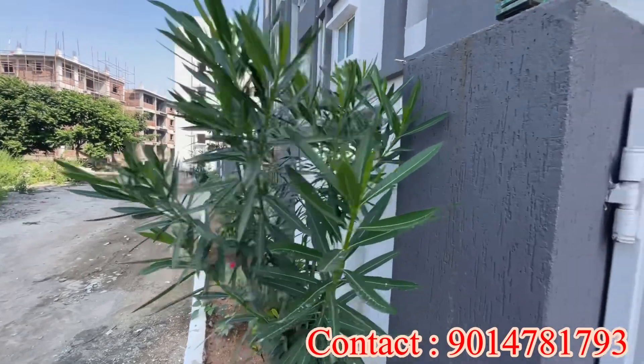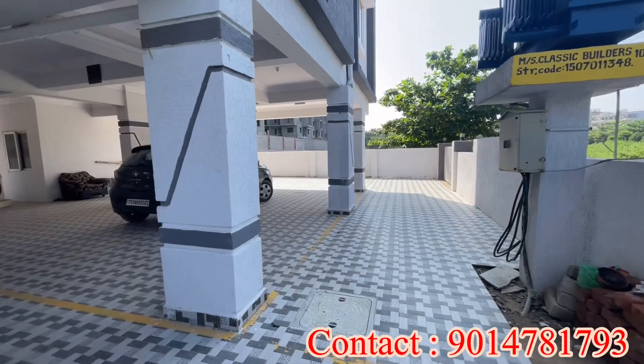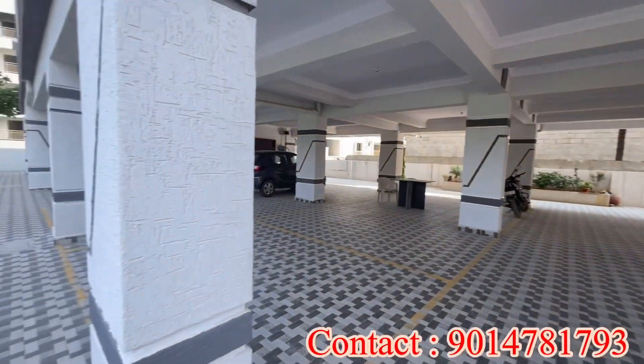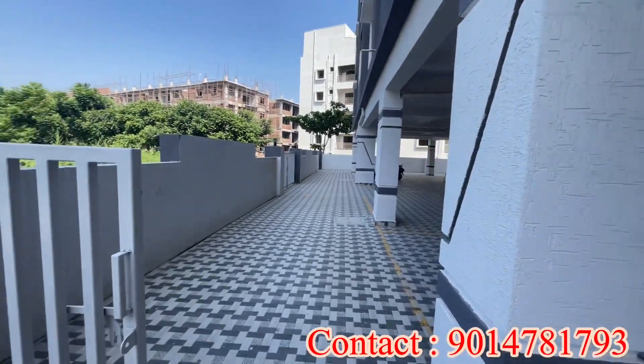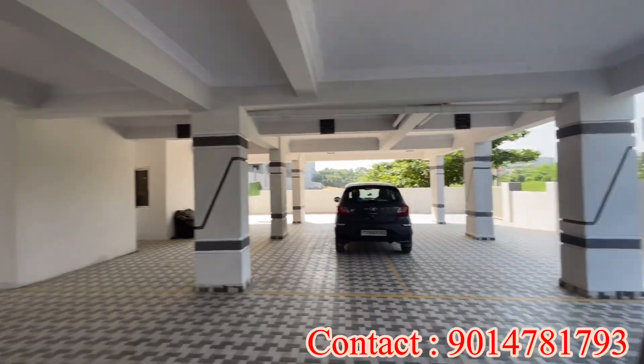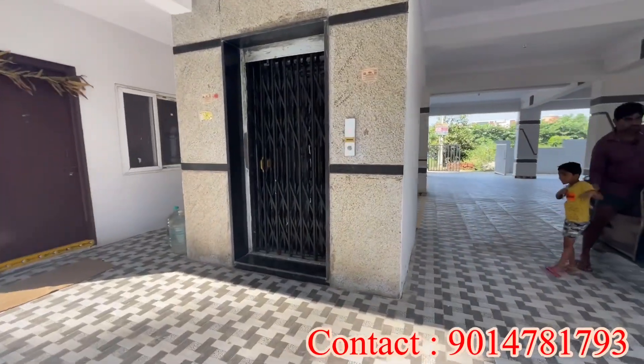This is an approved 2BHK flat. We are looking at the cellar — this is HMDA-approved construction. You can see the internal setbacks and the spacious cellar. There are only 2 flats available: one east facing and one north facing. There is also a lift facility.